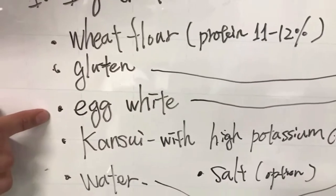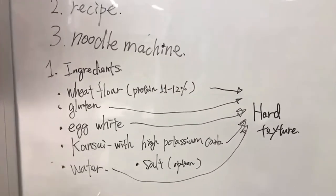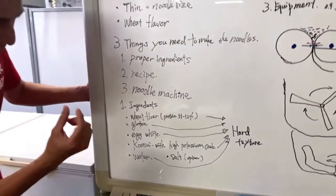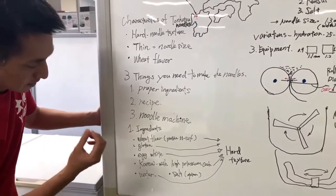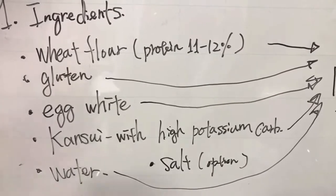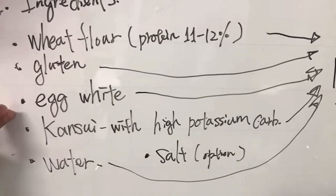Then there's egg white — just the white part of the egg. You can use it in fresh form or as powder. There are two things we're looking for when using egg white. One is hardness — that bouncy, firm texture like the white of a boiled egg. The other is that egg white kind of works as a semi-waterproof layer, helping keep the hot soup from penetrating into the noodles too quickly, since it's a thin noodle and we want to keep the texture as long as possible in hot soup.